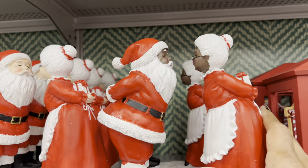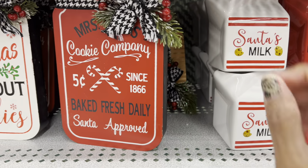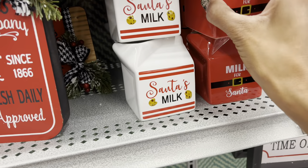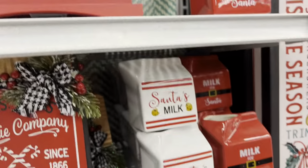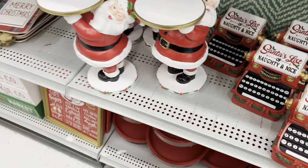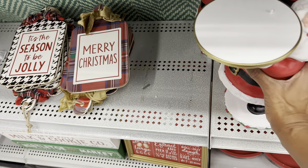Look at Santa and Mrs. Claus — that is so cute, and I love the little milk. They have this kind of stacked — it's ceramic, y'all. This is $5.99 with 40% off. I'm going to put that up there because I'm not trying to break anything. Oh, this is cute — look at the little typewriter, $21.99. Little Santa pedestal — he is $39.99.